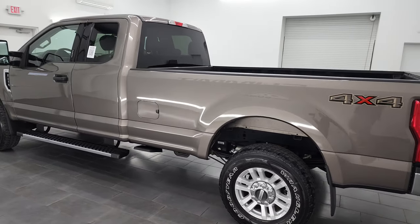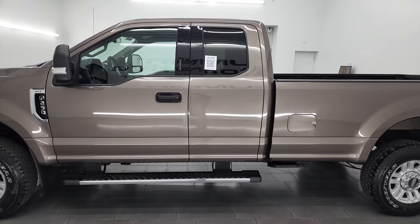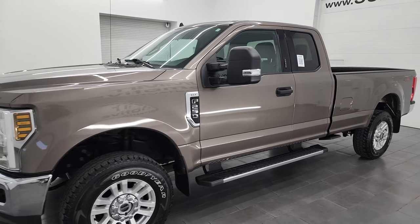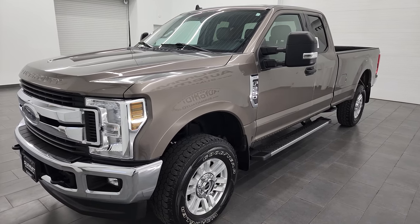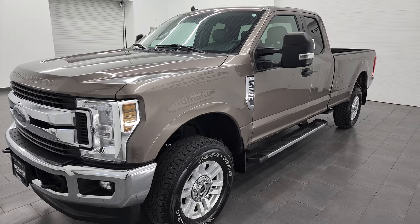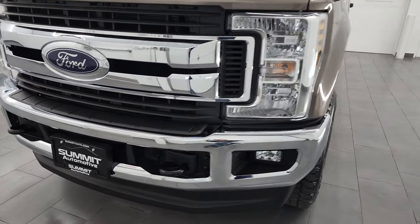This 2019 Ford F-250 has the 6.2-liter V8 gas engine. It puts out 385 horsepower, and it's paired up with the 6-speed automatic transmission. This truck has been fully safetyed and inspected by our service shop per the state of Wisconsin inspection process. It has a fresh oil and filter change, all the fluids have been checked and topped off, and this truck is 100% ready to go.